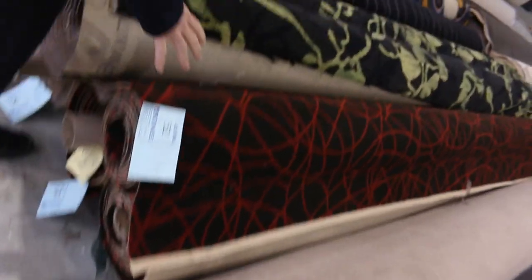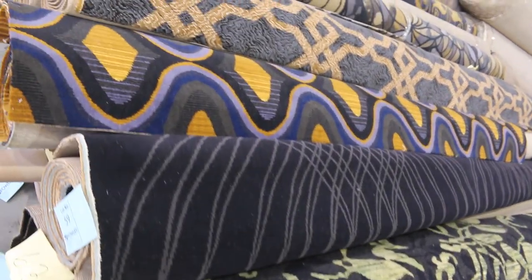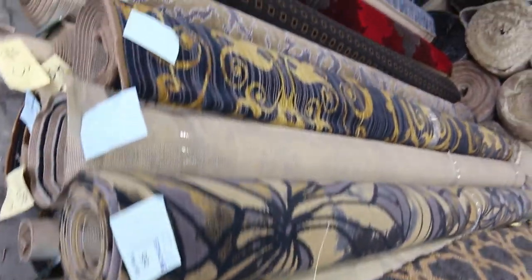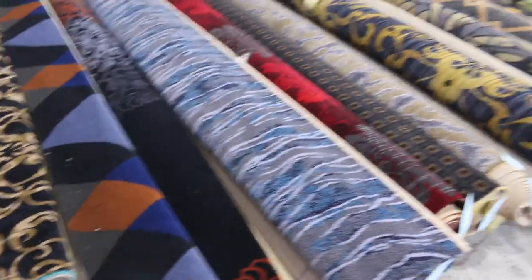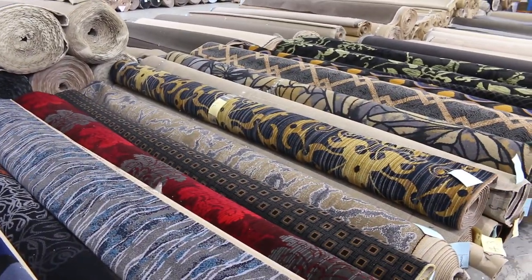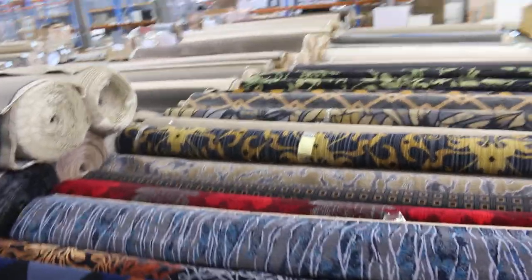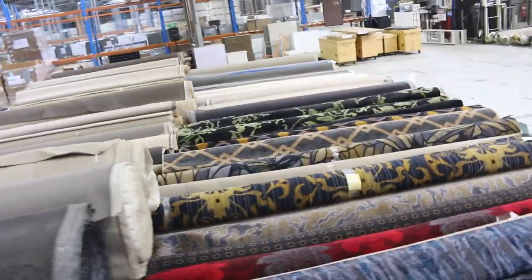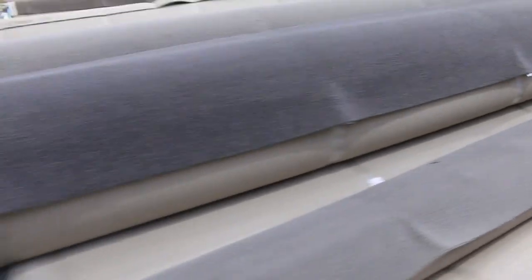Now we've still got some Axminster — the woven pattern carpet. Have a look at that beautiful range of colours there. Various roll sizes as you can see. And this is really high quality carpet, normally retails around $250 a metre. We're looking to get a starting price of $60 a broadloom metre for that — so big savings there. Saving yourself sort of $160 plus for a lot of those Axminster rolls. So great range — they're worth coming in to have a look at because they're beautiful quality carpets, and you can see all the different colours, the feel and range.